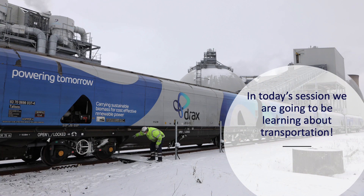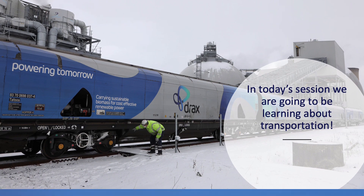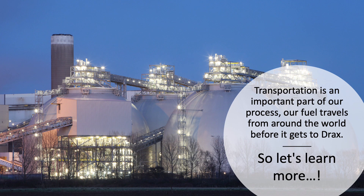In today's session we're going to be learning all about transportation. Transportation is an important part of our process. The fuel we use at Drax comes from all around the world and we need that fuel to make electricity. So let's dive in and learn more about this.